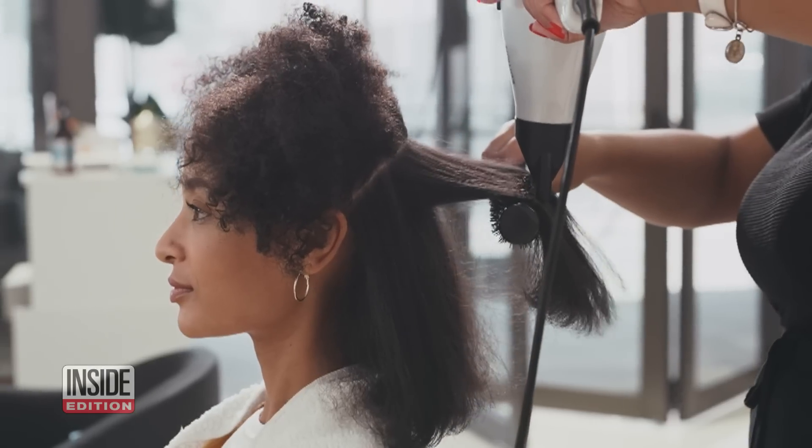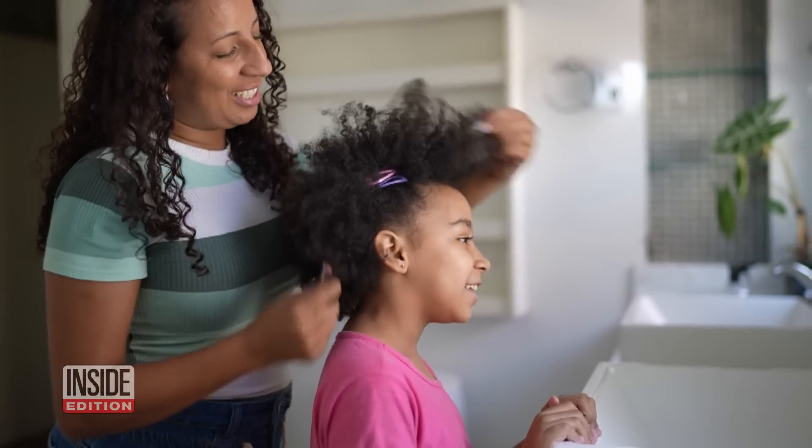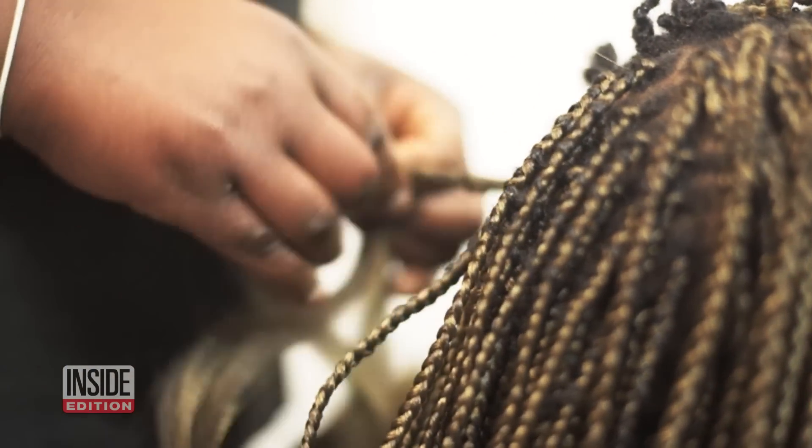In creating a new hair typing system, these scientists believe they will better help customers find the exact products that work for them without the trial and error. We see from that there's a lot more that we can investigate with that kind of hair.